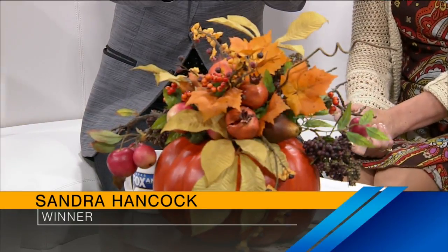Now it's the time you've all been waiting for. We're going to give away this beautiful pumpkin centerpiece from The Thicket. And the winner is Sandra Hancock! Sandra, thank you so much — this is yours.